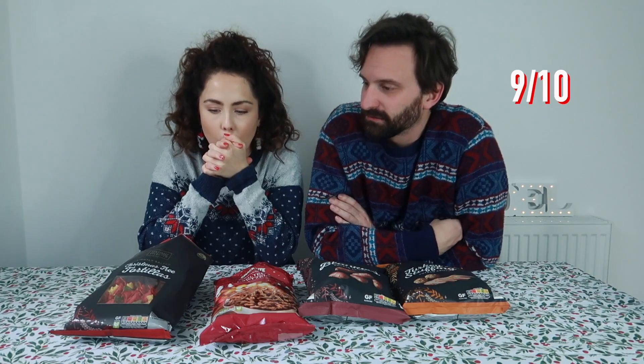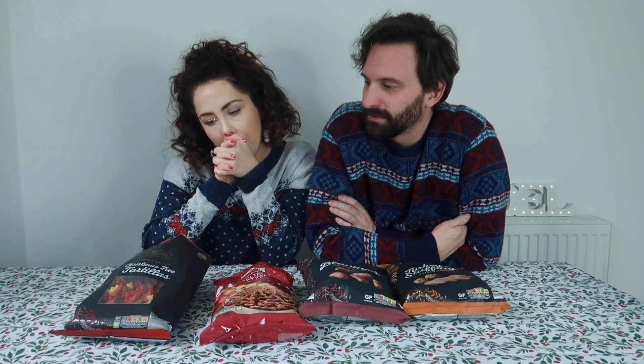Next up, the Aldi specially selected lightly salted Christmas tree tortillas. The red and green colouring is all natural — the green ones are coloured with spinach powder and the red ones with beetroot powder. They're not lightly salted though — they're super salted! They're really nice. I'd eat them with hummus. I'm going to give them a nine out of ten — really nice but minus a point because they say lightly salted.